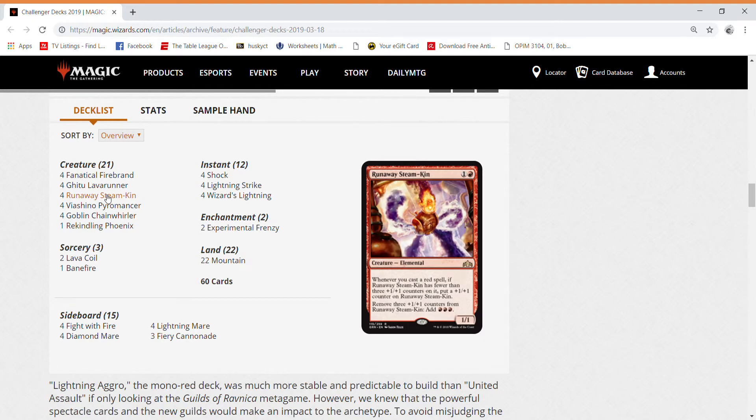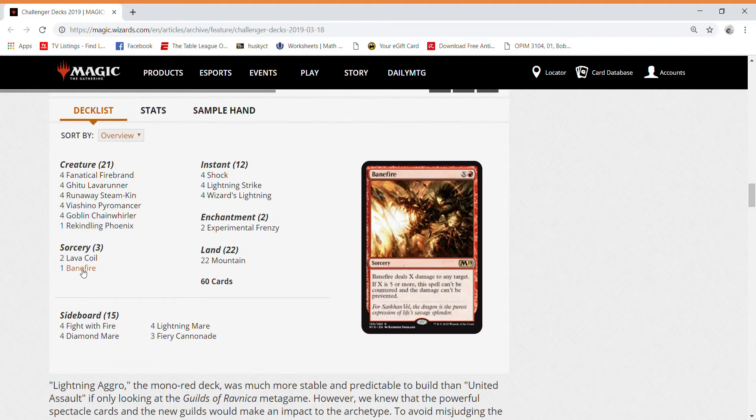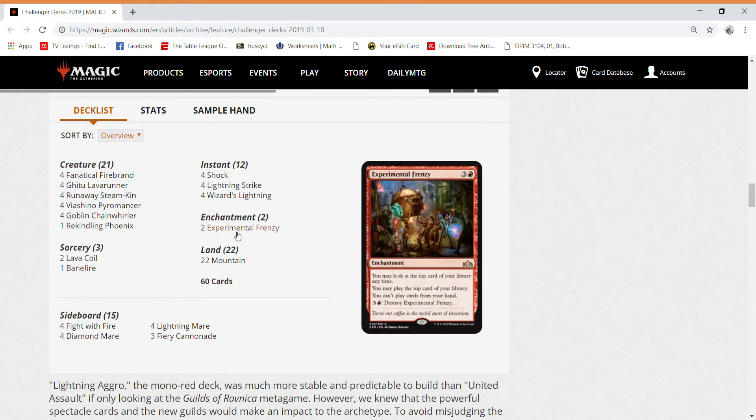The next deck is Lightning Aggro. The main cards to look at here are Rekindling Phoenix, which is a very pricey card right now, Runaway Steamkin, Banefire, and Experimental Frenzy. All these cards are going to drop in price very shortly, so if you have them, sell them. If you don't have them, wait a little bit and you can buy them cheaper.